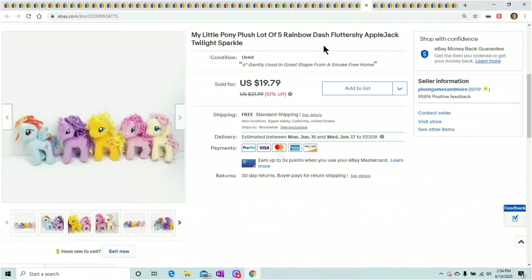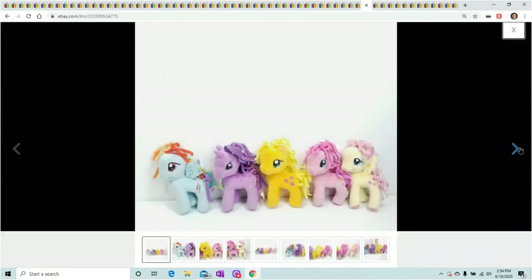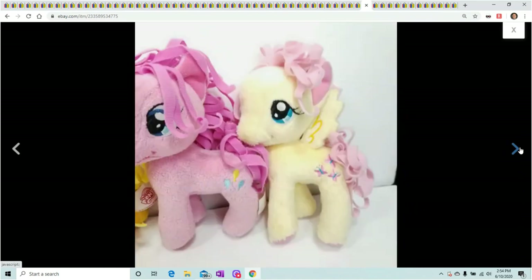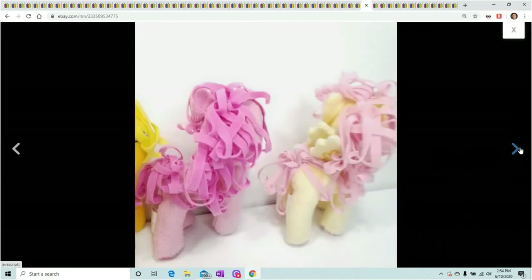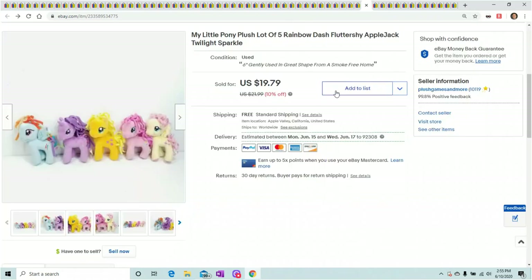Here's a lot of five tiny My Little Ponies — they're barely five or six inches. I didn't know what to do with them so I just made a lot of them. They sold for $19.79, which wound up being pretty good for me.